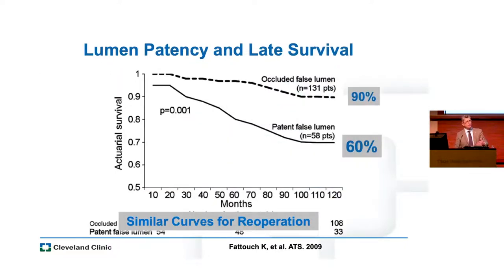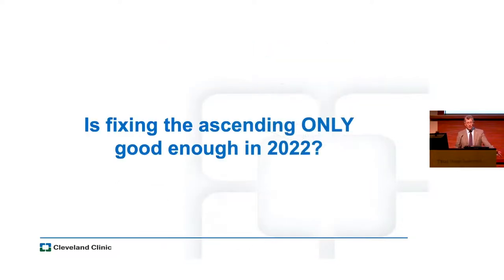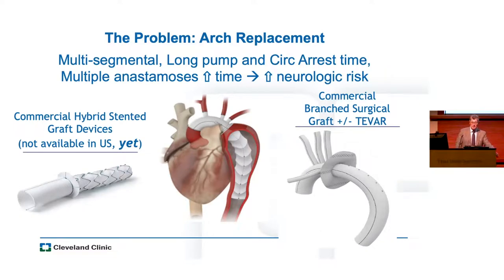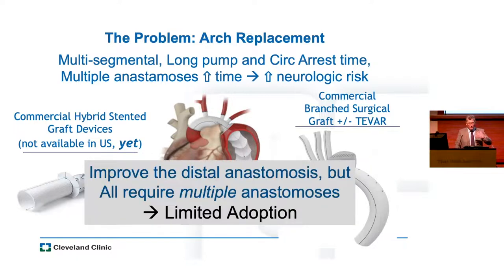We know that a patent false lumen downstream from a repair is predictive of survival and the need for late reoperation. So I ask: is it enough to fix the ascending aorta in 2022? Certainly it saves the patient's life, but if we can do more without compromising early mortality, it sure would be nice. Dr. Coselli is the national PI for a frozen elephant trunk device that we expect will be launched as commercially available, and there are other devices available in Europe that reduce the number of anastomoses. The problem with all of these in current iterations is they still require a lot of reconstruction — in an emergency, that's a lot to ask even of the most experienced surgeons.